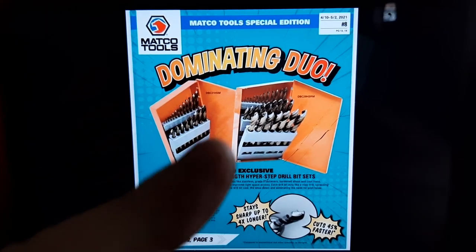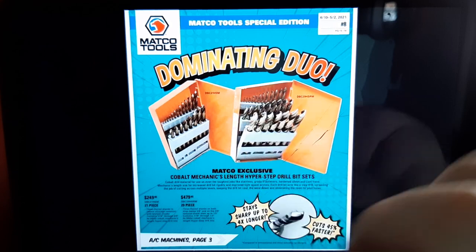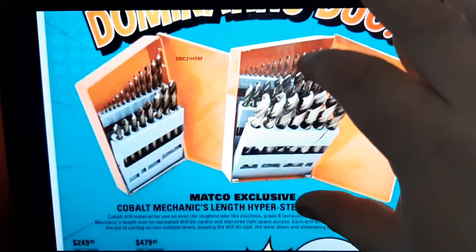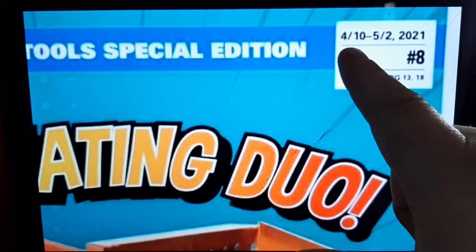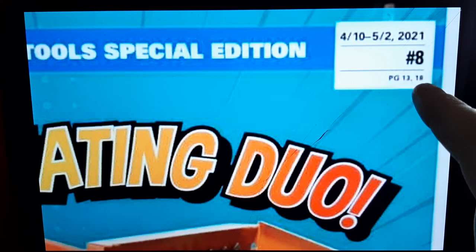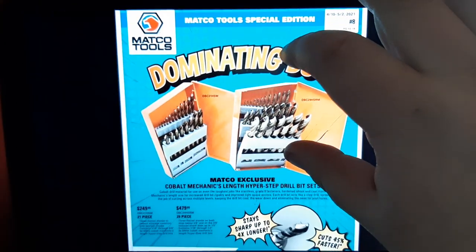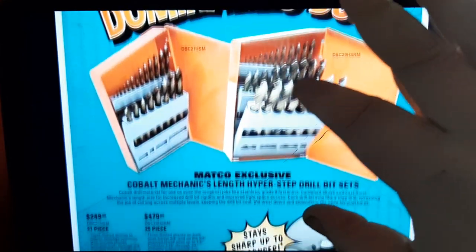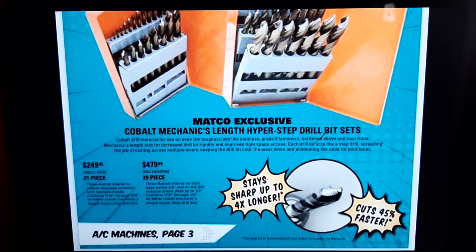What's up guys, CP the Tooletic! Dominating the deal — you got the Matco Hyperstep drill bits and the number eight flyer right here. This one's good from 410 to 5Q in regions number 13-18. You have to know your regions; I can't tell you because I don't even know them. But we're going to talk about the deal right here.